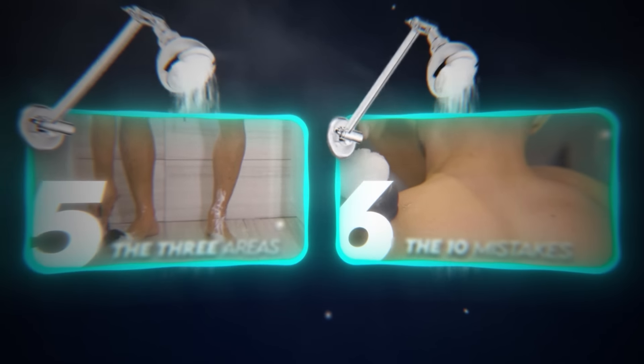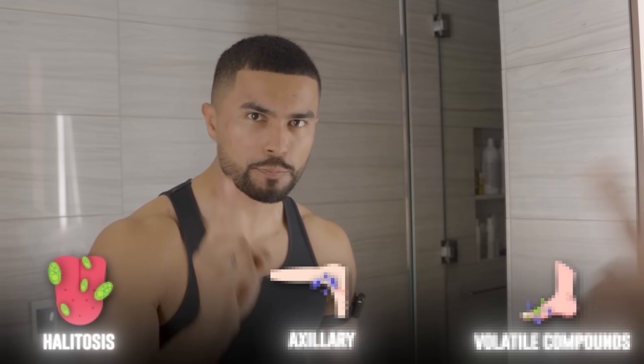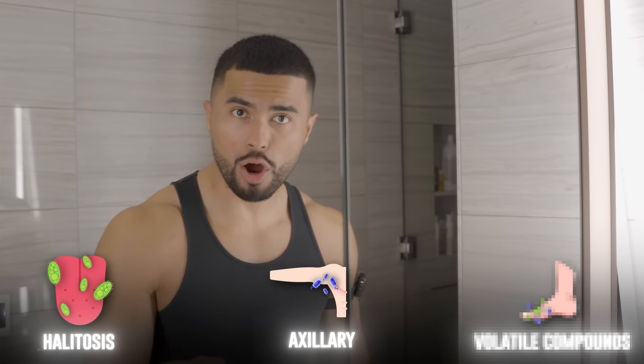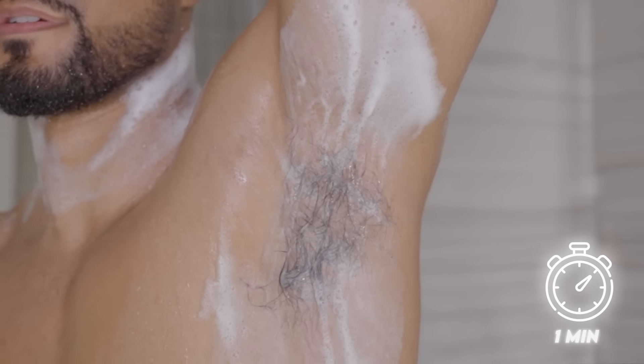There are two last things you need to know so you don't screw this up. Number five: treat the three areas that are making you smell bad. Smelling good is one of the best things you can do for your attractiveness. The first type of bacteria responsible for bad odor is halitosis. To combat this, brush your teeth thoroughly for two minutes twice a day, floss every day, and scrape your tongue. The next type is axillary bacteria — the one that's about under the arms. Scrub well in your armpits and let the soap sit there for a minute to absorb and neutralize bacteria.